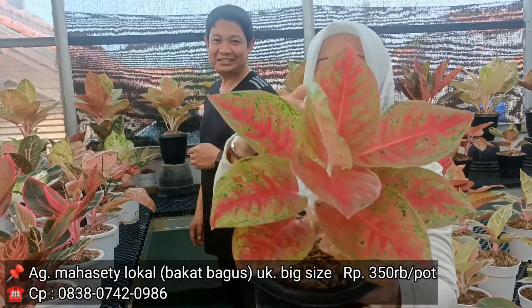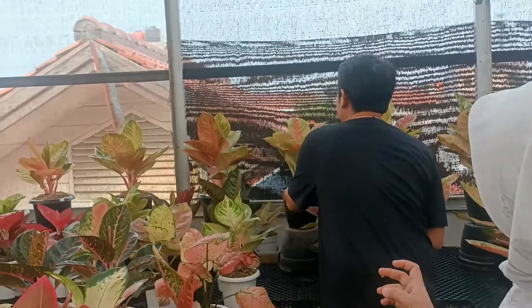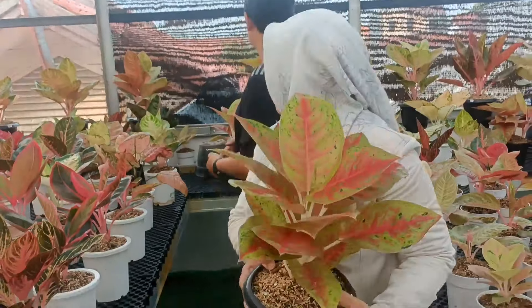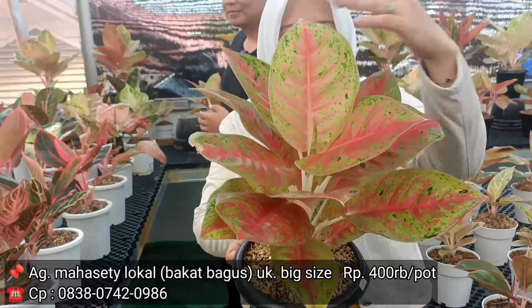Oke, ada tingkatannya. Ini pertama Rp350.000. Terus nambahin Rp50.000 lagi jadi Rp400.000, lebih besar, lebih banyak daunnya ya? Iya. Rimbun juga dengan harga Rp400.000.